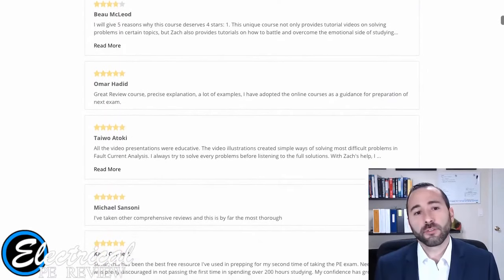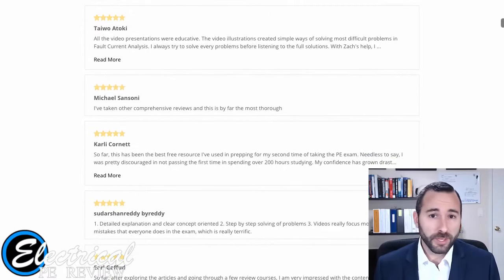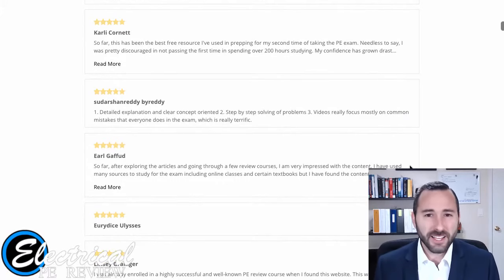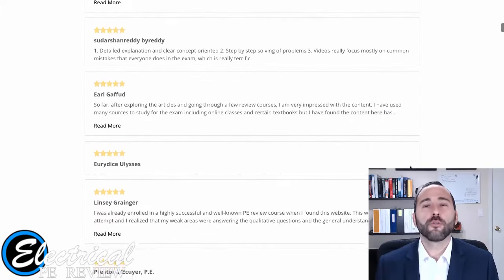I actually built this course several years ago when, frankly, I was just fed up when I was studying for the PE exam myself. I had to spend hours and hours, days sometimes, just trying to find the right answer. It was so frustrating.